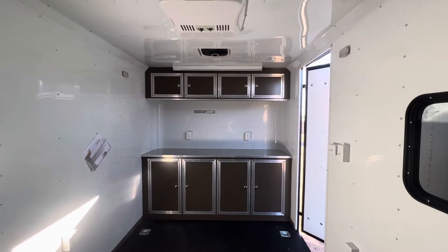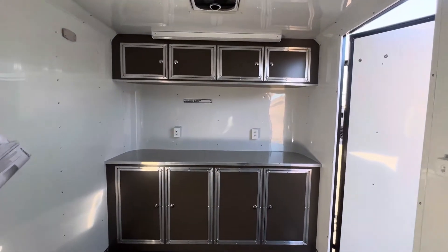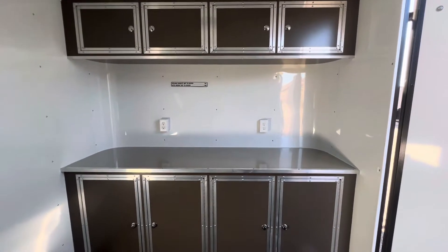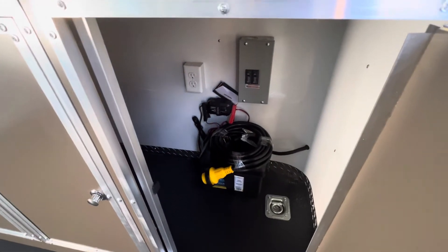You've got uppers and lowers with this unit. There's a nice countertop — the bottoms are 24 inch, uppers are 18 inch — and a couple of outlets as well. Then we can hide all the nice stuff down in the cabinets: your battery, battery box, battery charger, and 30-amp twist lock plug — all that good stuff down there.